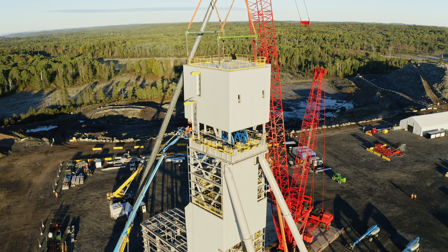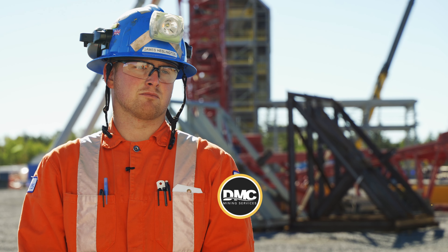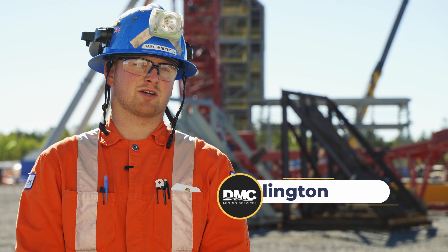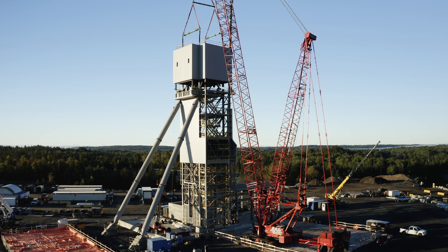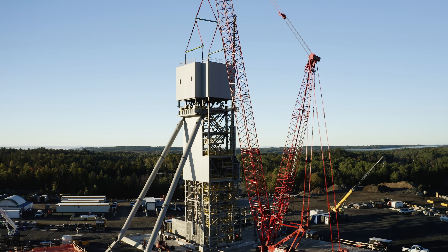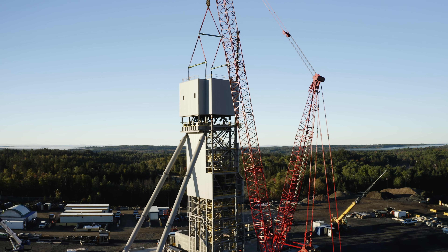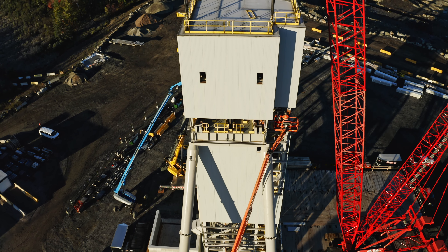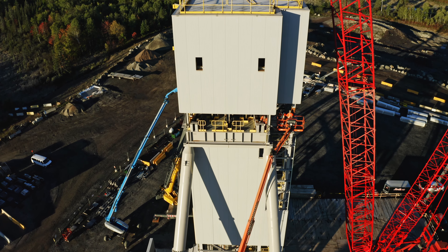Today we did the final sequence lift of the head frame as a key milestone for the project, obviously making the site look like a proper mine site with the head frame fully erected. We now move on to the next phase — the collar house installation — and with a fully erected head frame and collar house, we can start with our mechanical and electrical installation.